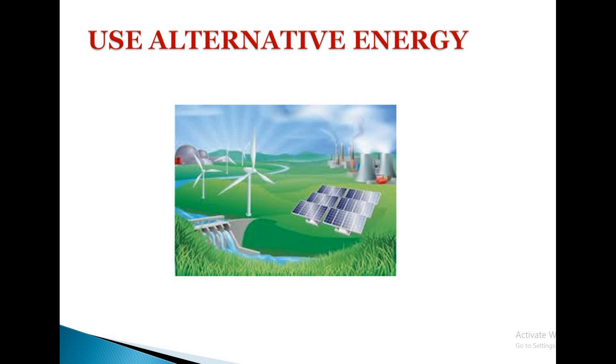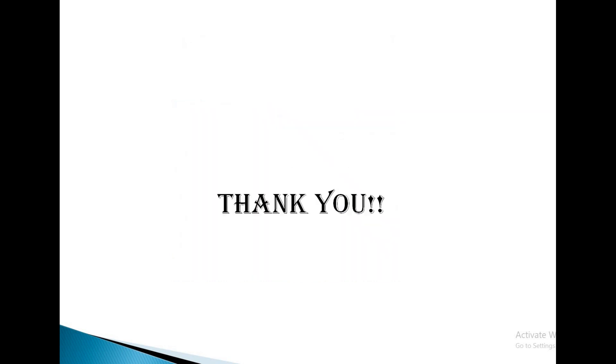I hope you got some idea on how to conserve energy. By following those steps, you can save energy and reduce electricity demand. Thank you for your valuable time.